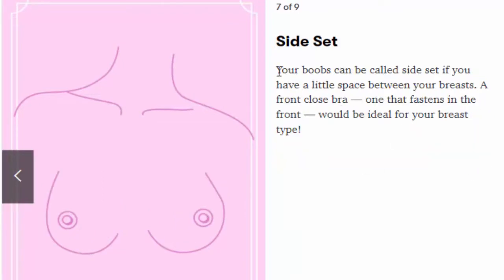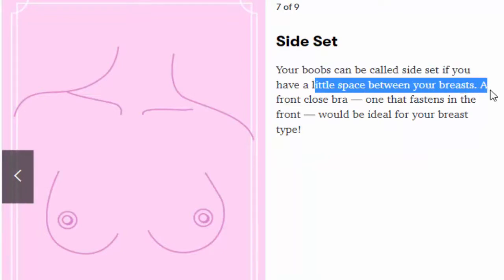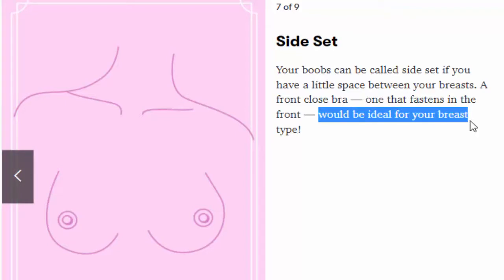Number 7: Side-set. Your boobs can be called side-set if you have a little space between your breasts. A front-close bra — one that fastens in the front — would be ideal for your breast type.